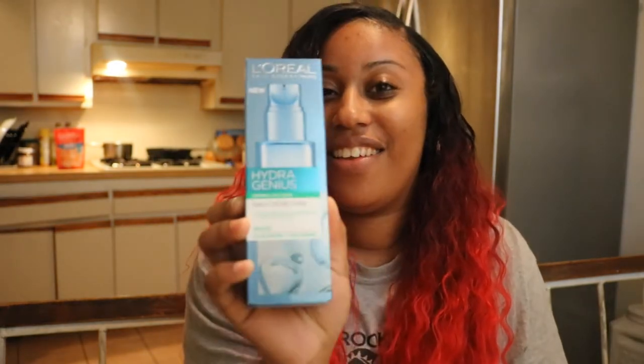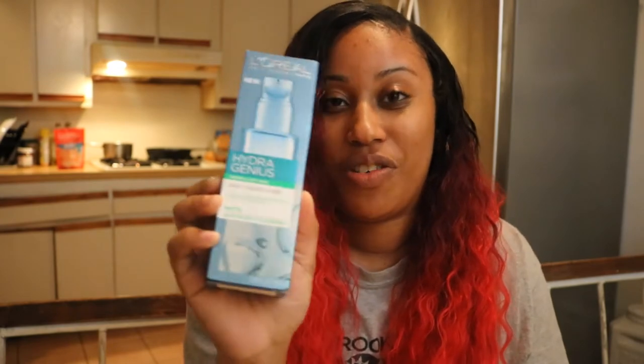So the product that I'm excited to talk to you guys about today is the L'Oreal HydraGenius. This is a new moisturizer that they made and it says daily liquid care, 72 hour instant continuous hydration.